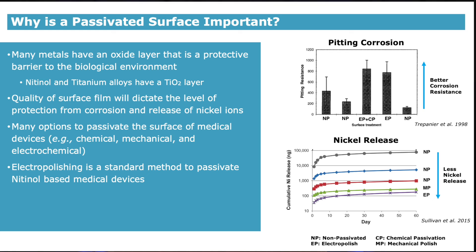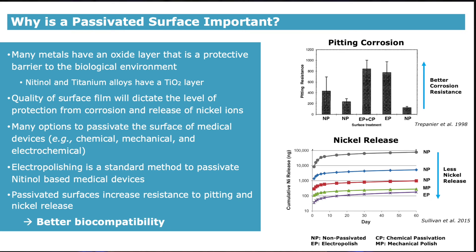As shown in these two graphs, passivated surfaces are more corrosion resistant to pitting and nickel release, which has implications for better biocompatibility when properly passivated. The top bar graph shows the pitting resistance for three non-passivated groups, indicated by NP, and two passivated groups using electropolishing (EP) and chemical polishing (CP). These passivated groups are substantially more corrosion resistant compared to non-passivated groups. Similarly, the nickel release is significantly lower for electropolished and mechanically polished groups, as shown in the purple and green lines, compared to non-passivated groups.